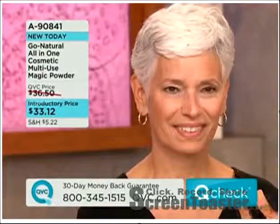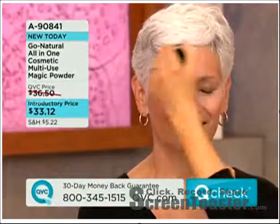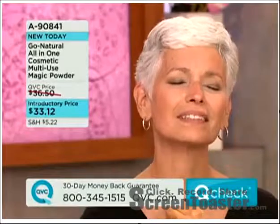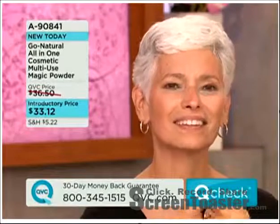What you do is you would put your foundation on, put a little bit of powder on the brush, and then just apply your foundation using a swirling motion all over your face. This will even out your skin tone. It'll blend away any imperfections. It'll give you an overall glow to your appearance.